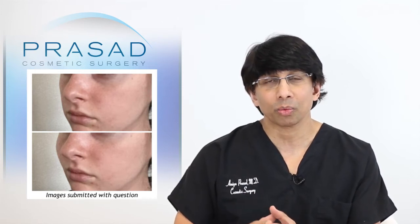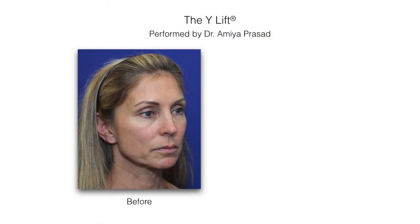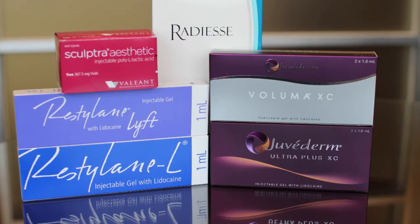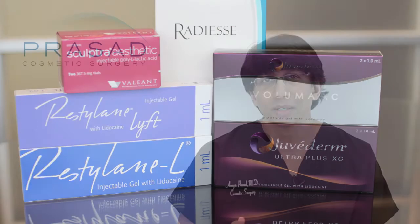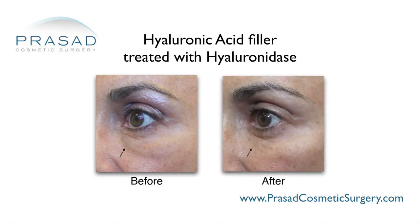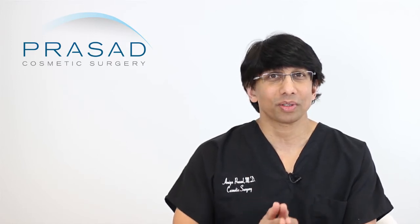For someone like yourself who is relatively young and looking to replicate what was done with the imaging program, I think it's more achievable with a filler than with an implant. And with a filler in the hyaluronic acid family, it's actually reversible. If someone doesn't like the results, the material can be dissolved with an enzyme called hyaluronidase — providing a safety valve in case you don't like the outcome.